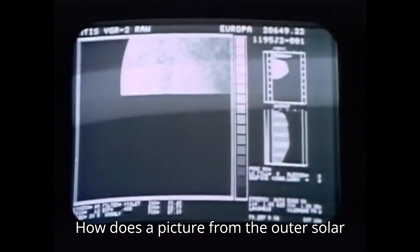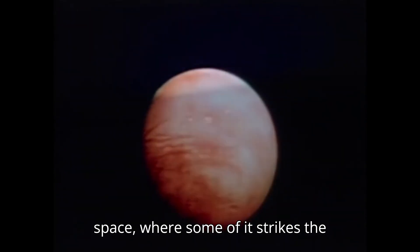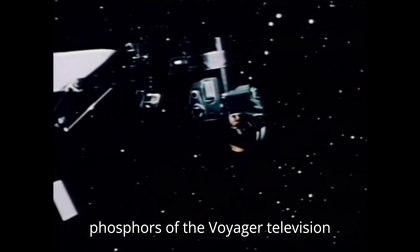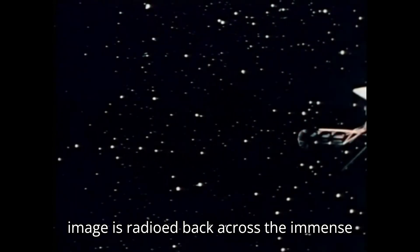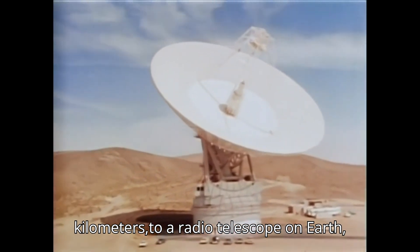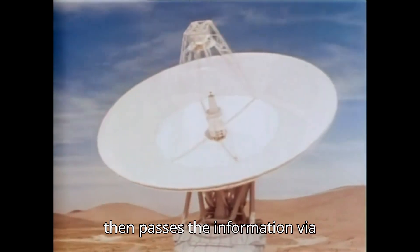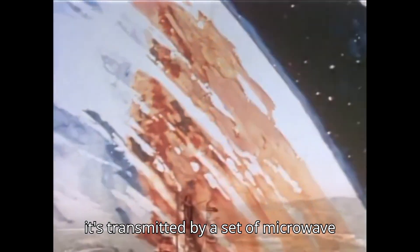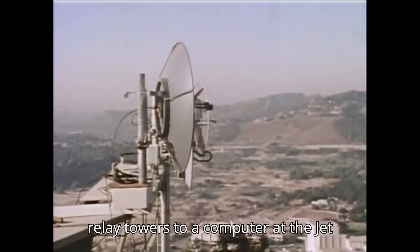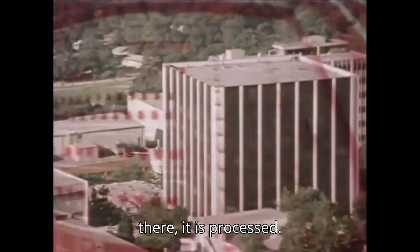How does a picture from the outer solar system get to us? Sunlight shines on Europa and is reflected back to space, where some of it strikes the phosphors of the Voyager television cameras, generating an image. The image is radioed back across the immense intervening distance of half a billion kilometers to a radio telescope on Earth — one in Australia, say. The telescope then passes the information via communications satellite in Earth orbit to Southern California, where it's transmitted by a set of microwave relay towers to a computer at the Jet Propulsion Laboratory.